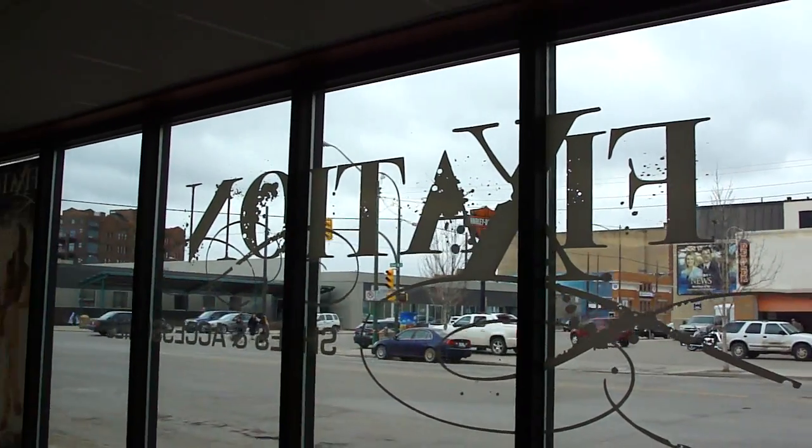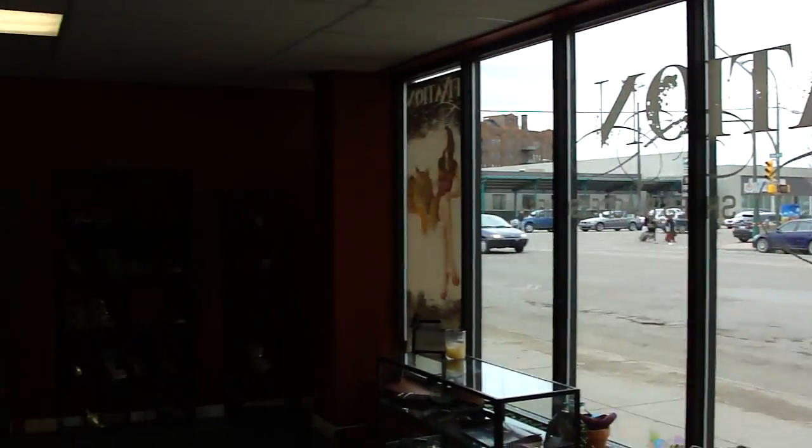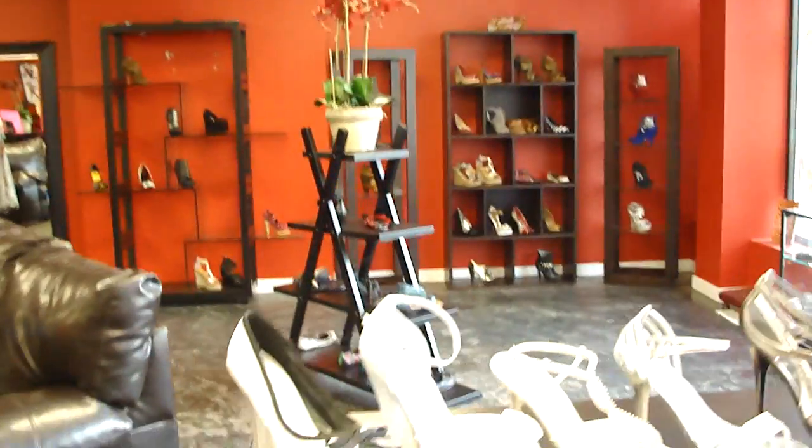Hi ladies, it's Trina from Fixation. I thought I'd show you guys some examples we have for bridal and prom.